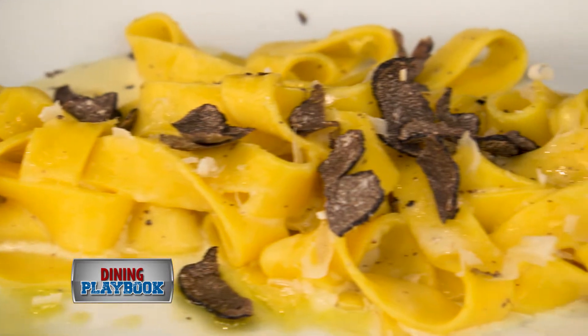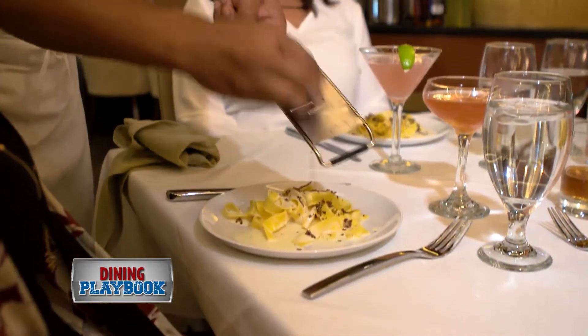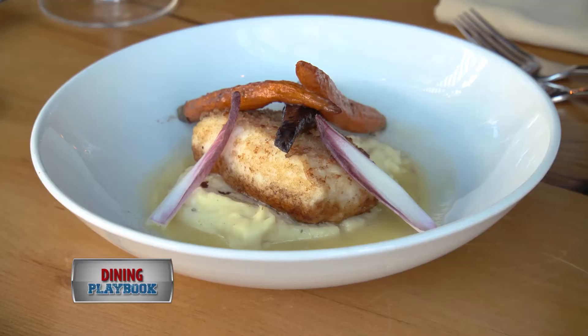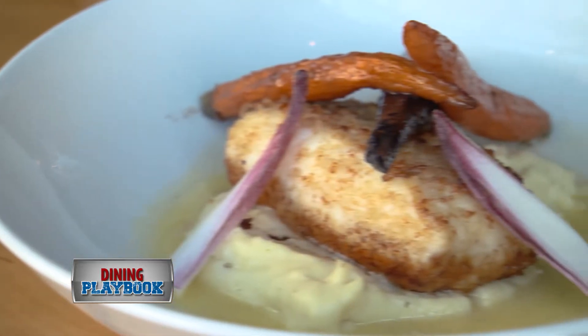For a blast of flavor, try the Tagliatelle al Tartufo, where the truffle is shaved table-side. The porcini-crusted halibut is an absolute must, served with mascarpone-whipped parsnip and caramelized baby carrots.